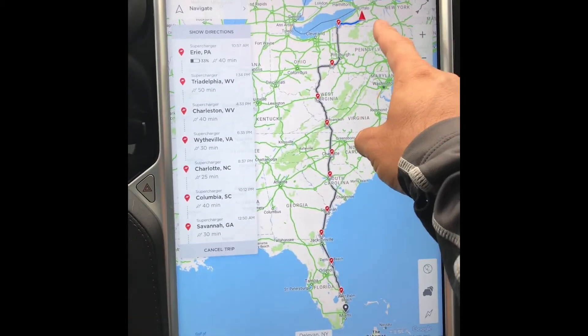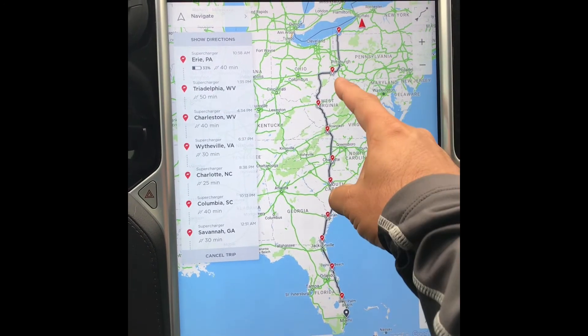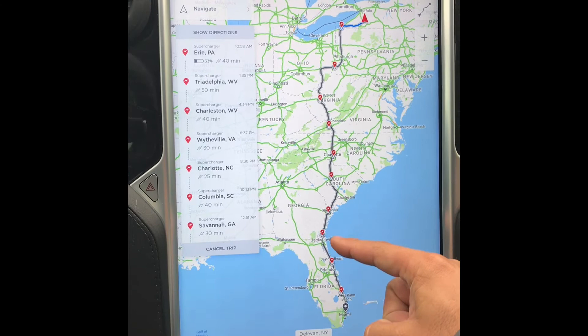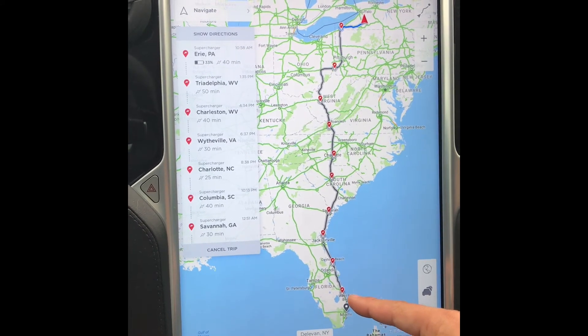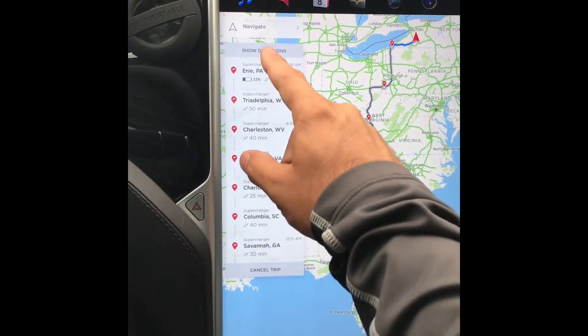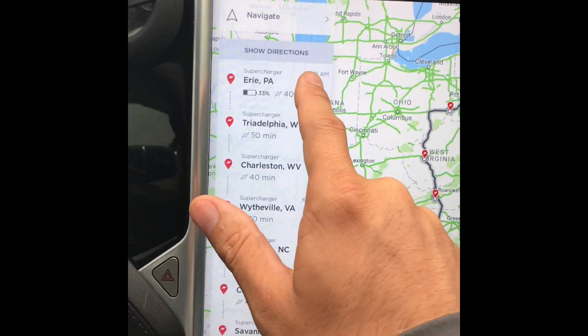It tells you where you've got to stop — going from here to the EPA, then through Pittsburgh, then West Virginia, going through each charger all the way down to Fort Lauderdale. Pretty awesome.